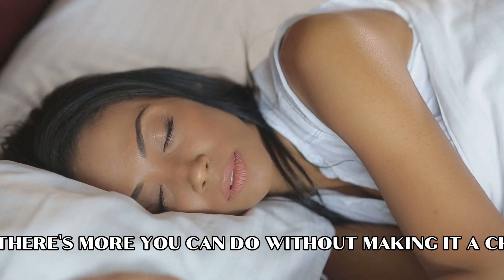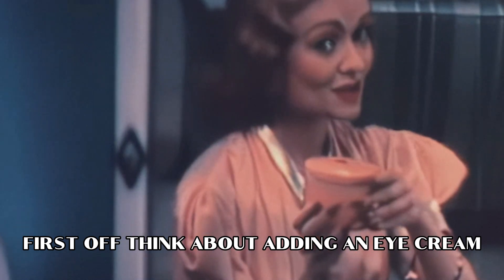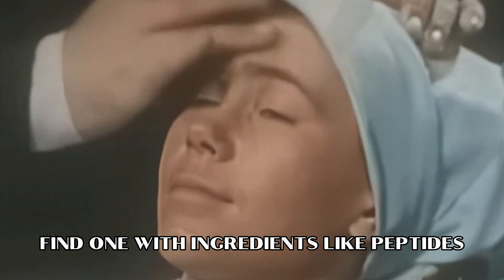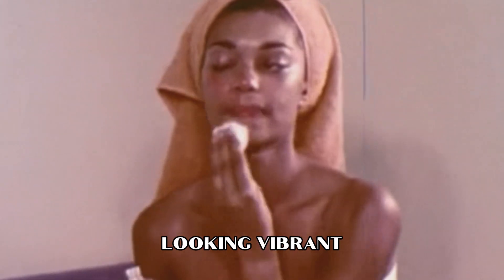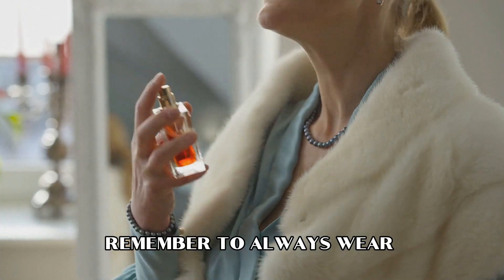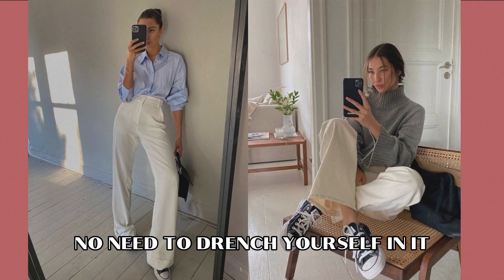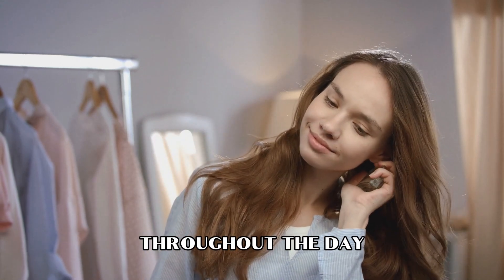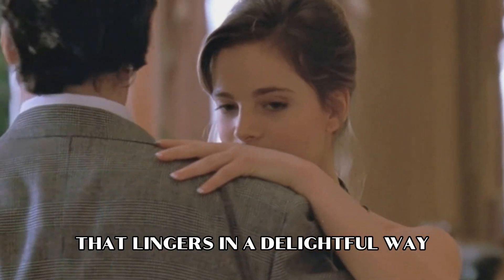We all know the basics — never sleep with makeup on. But there's more you can do without making it a chore. Think about adding an eye cream to your daily skincare routine. Find one with ingredients like peptides and antioxidants — they help with aging signs and keep that area looking vibrant. Remember to always wear your favorite fragrance. Go for a subtle application — no need to drench yourself in it. Instead, apply it with a light touch throughout the day and let it linger in a delightful way. Consider carrying a small bottle of your perfume or cologne with you.